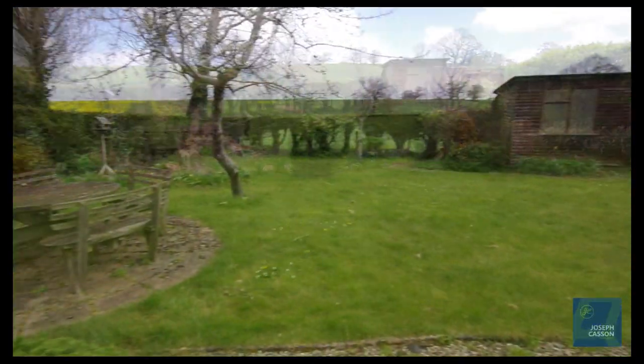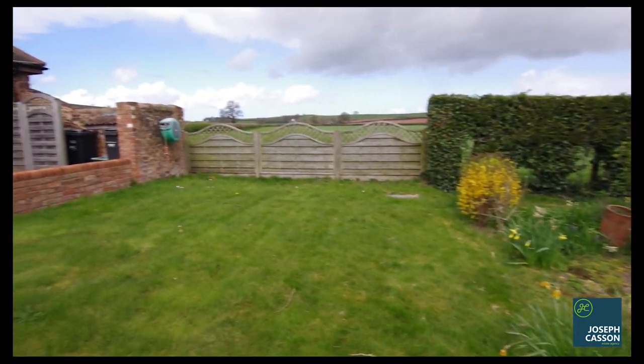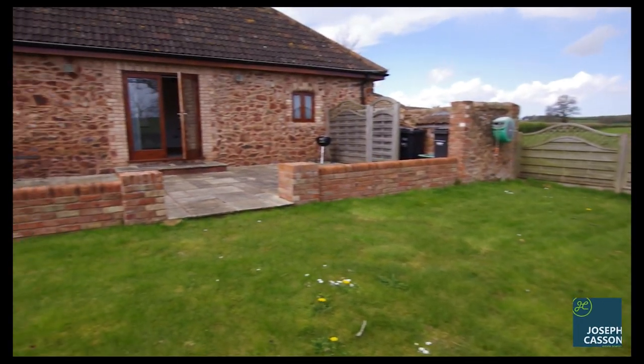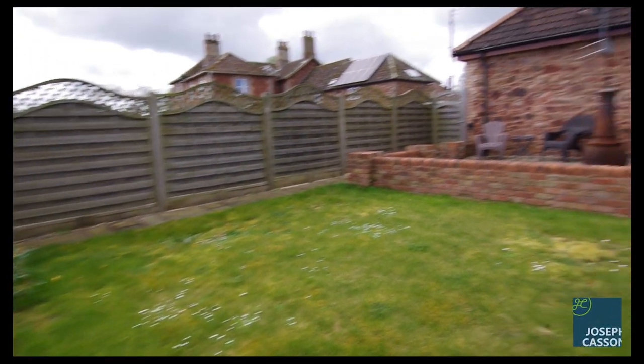Externally there is a mature rear garden with beautiful countryside views, multiple seating areas, lawned area, and a number of shrubs and trees. Ample parking is available on the own driveway which is located to the front and sides of the property.